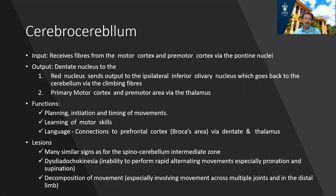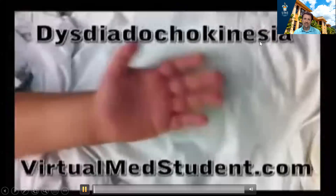The cerebrocerebellum is important for planning motor movements and coordinating them. It receives fibers from the motor cortex and premotor cortex involved in planning, as well as feedback information from the spinal cord. Its output goes to the red nucleus and back to the motor cortex. Many signs seen with problems in the spinocerebellum can also occur with the cerebrocerebellum, including dysdiadochokinesia — difficulty performing rapid alternating movements of the hand — especially when movement occurs across multiple joints, referred to as decomposition of movements.